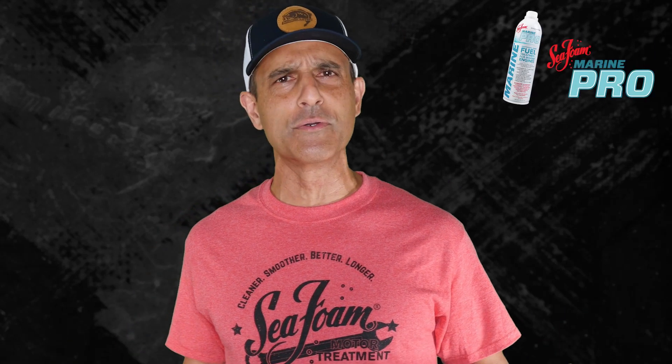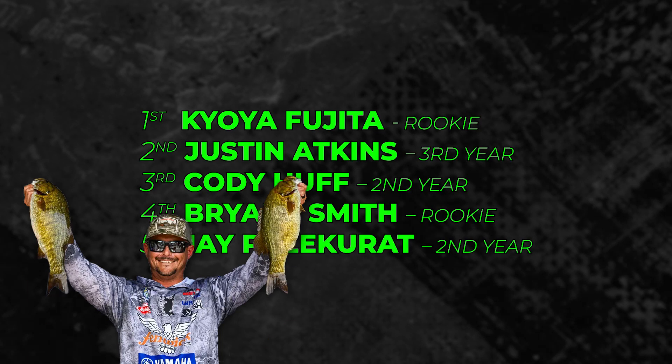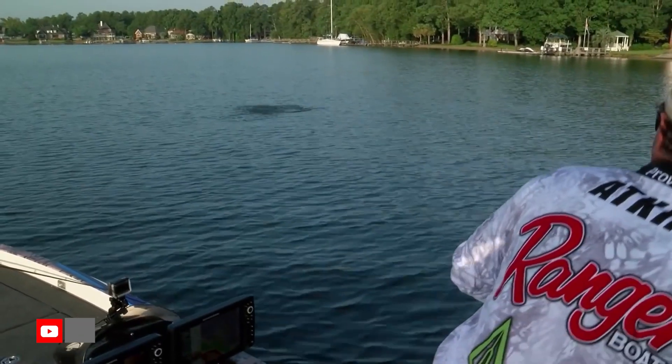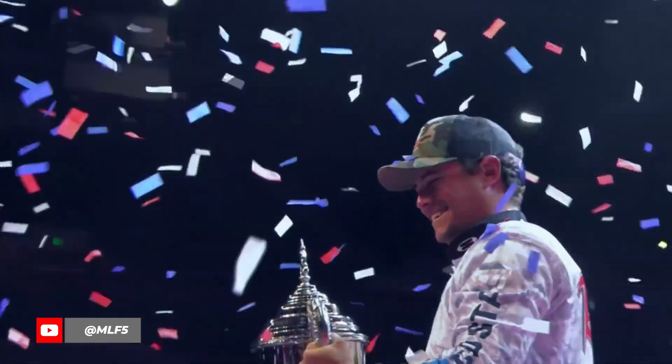What I mean is, you used to have to come on tour, learn the lakes, pay your dues, and then start doing well before you started winning. Not even the mighty Kevin Van Dam had that much of an impact in terms of wins that fast. Check out the top five from the Champlain Bassmaster Elite. The winner is a rookie — Kiyoya. Justin Atkins finished second; this is his third year on the Elites, but he was actually the first rookie to win the FLW Tour's FLW Cup Championship.